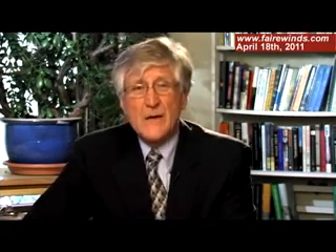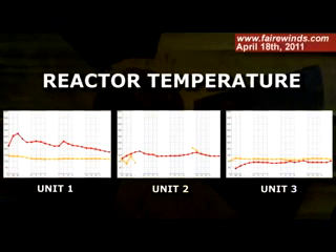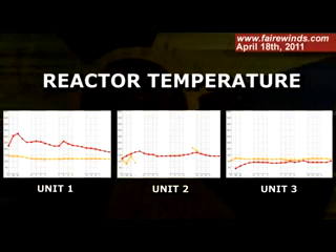Let's go over to the next slide, which begins to make this a little bit curious. The next graph is unit one, two, three again, but it's the temperature inside the reactors. If you look at unit three, the temperature is right at boiling, which is really great. Very low pressure, very low temperature — that's basically about the best they can hope for right now.